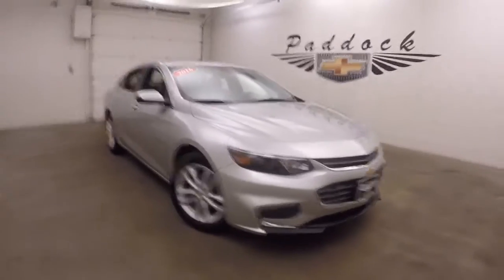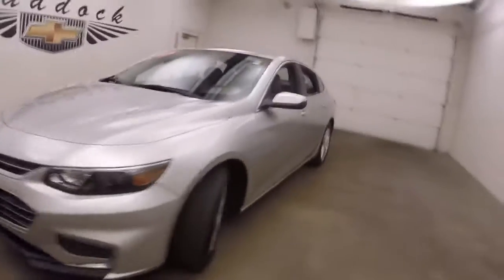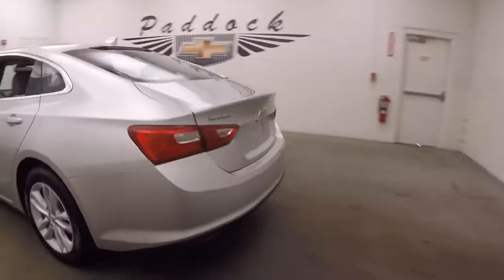This is a 2016 Chevy Malibu, nice silver paint, nice alloy wheels, good tires, car's nice and straight. Walk around in the back here, inside the trunk — nice large trunk, plenty of space for cargo.